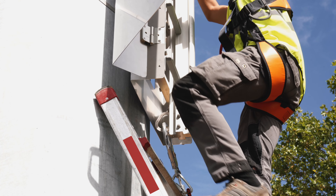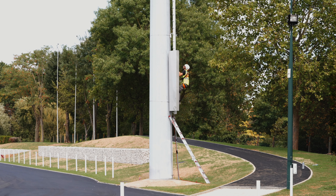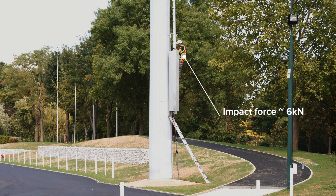The trolley locks instantly in case of a fall. The energy absorber fitted on the trolley limits the force transmitted to the end user to a maximum of 6 kN.